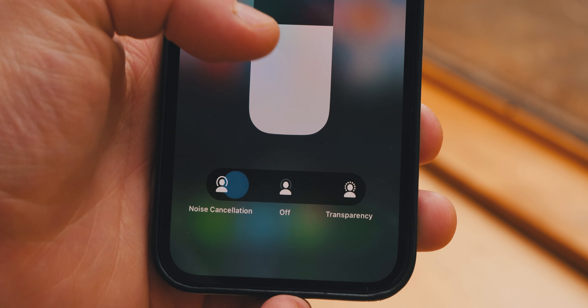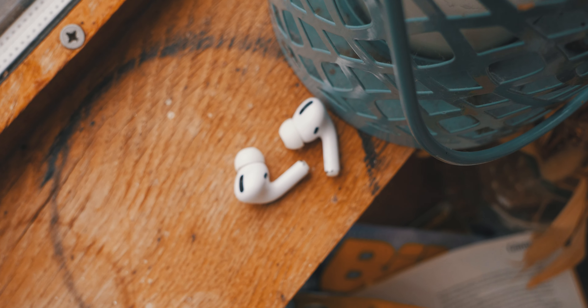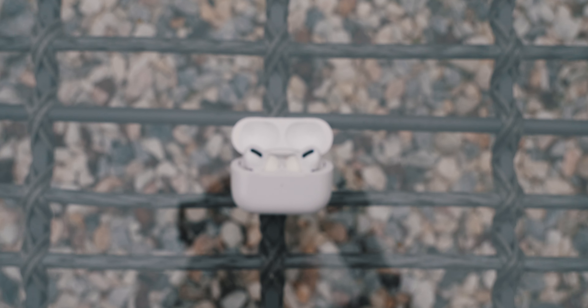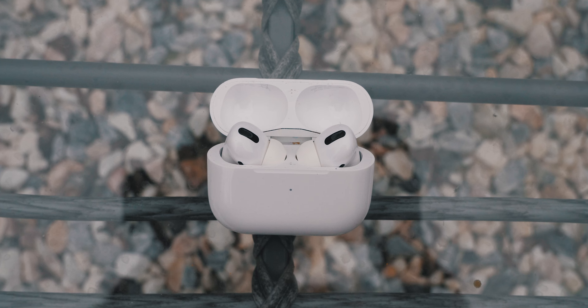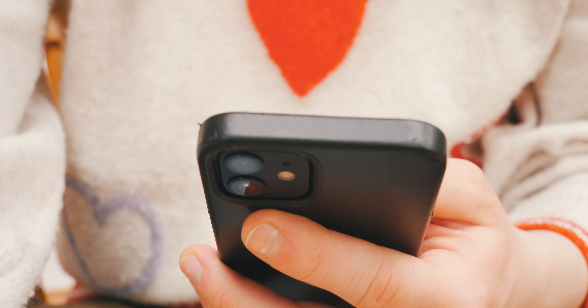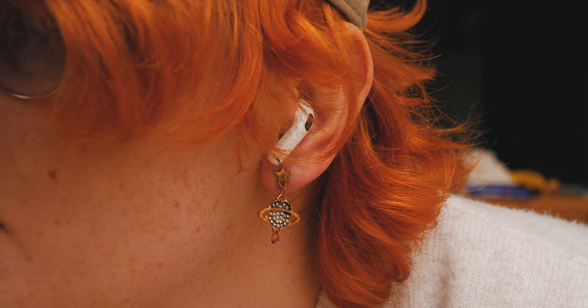Next is noise cancelling, an area where the new AirPods Pro are allegedly better. However, the noise cancelling on the original AirPods Pro is nothing to write off — it still cancels noise really well. The AirPods Pro also feature a transparency mode for when you want to have a conversation or need to hear your surroundings. I've never needed to turn my music down when using this mode. The noise cancelling modes can be controlled through the phone interface or through a press-and-hold action on the physical AirPods themselves.